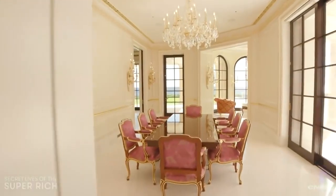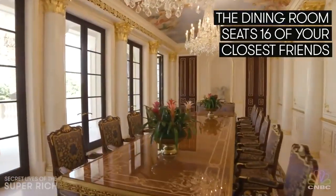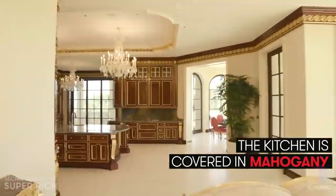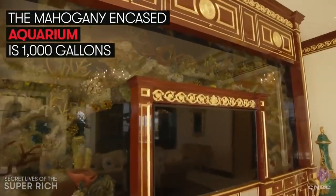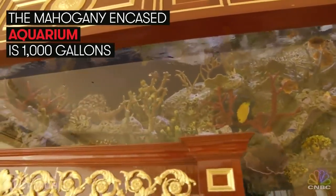Let's check out what's down this long hallway. The dining room has seating for 16, and the over-the-top kitchen is covered in mahogany and even more gold. The mahogany-encased aquarium is 1,000 gallons, and the super-rich fish inside are super camera shy.